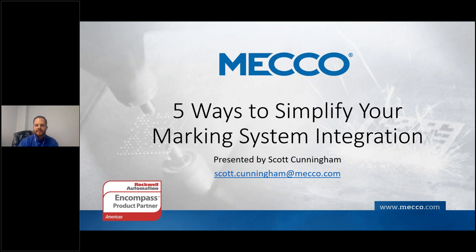Thanks for joining the webinar today. My name is Scott Cunningham and today's webinar is going to focus on the importance of right-sizing your marking system integration. I'll go through providing you with some tips and examples of ways to do that and why that's so important. Let's get started.